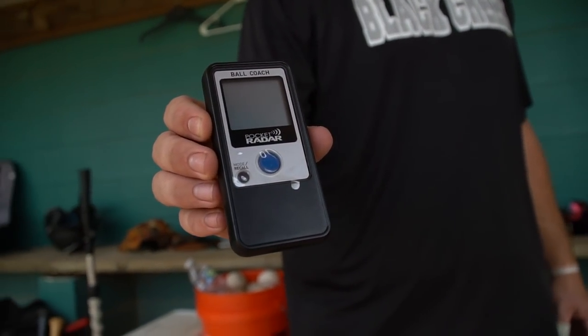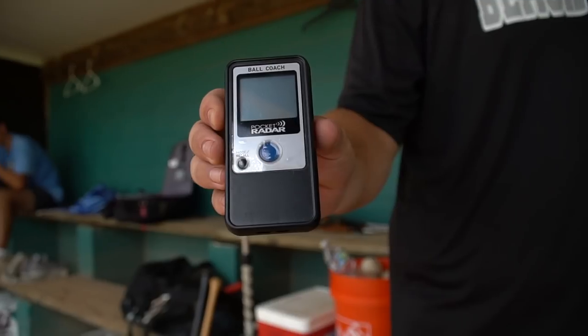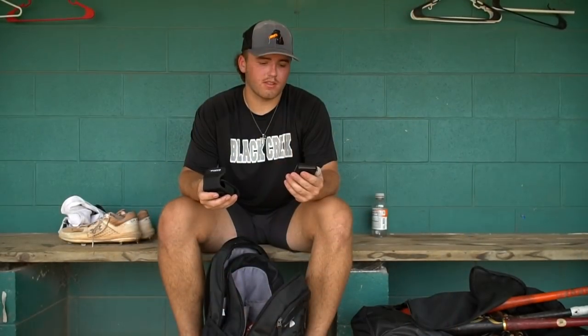I also got a pocket radar. I love using these for just seeing where I'm at on exit velocity, arm strength, pitching velo, stuff like that. Just take notes of where I'm at and how I'm progressing.